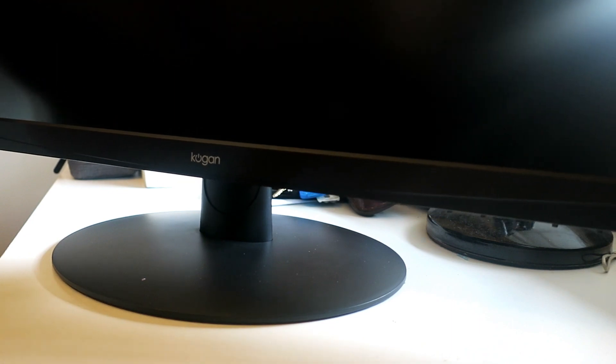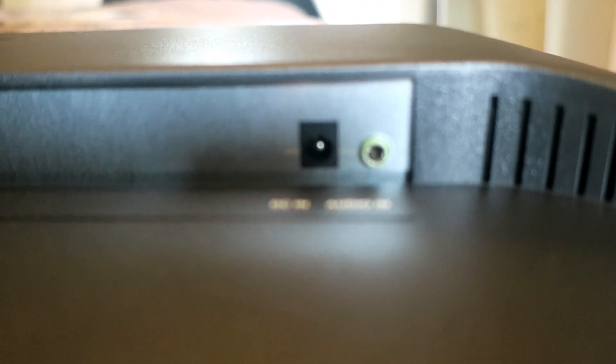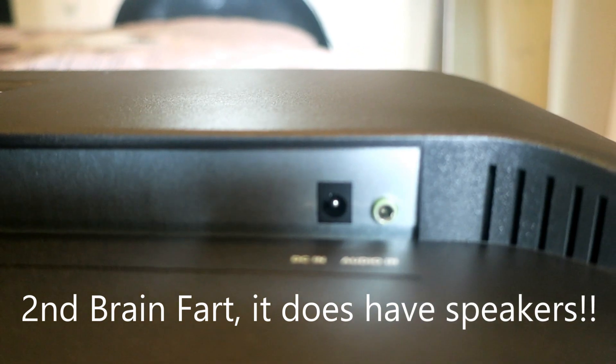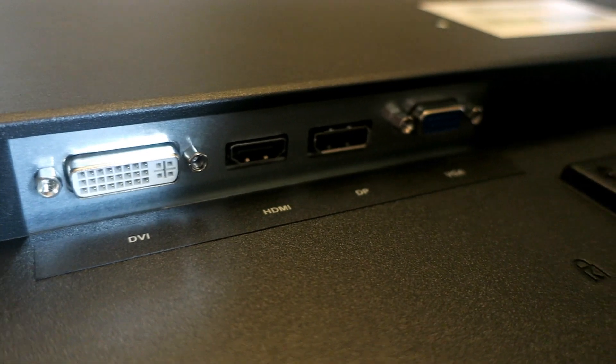It doesn't have much maneuverability. Looking around the back: we have an audio in and the power in. It's pretty standard — I'll probably plug my speaker system in there, although I've got a good sound chip in my computer. Over on this side we have a DVI slot, an HDMI slot, and the DisplayPort as well.